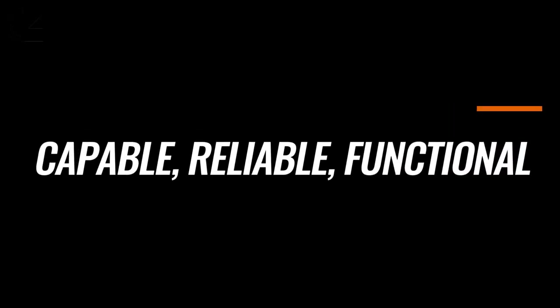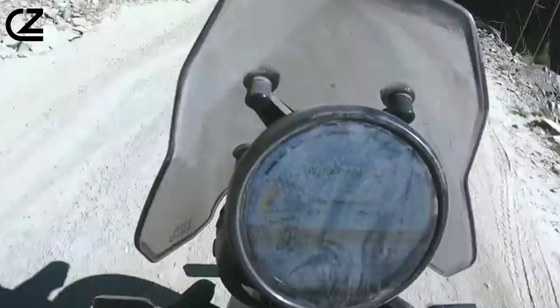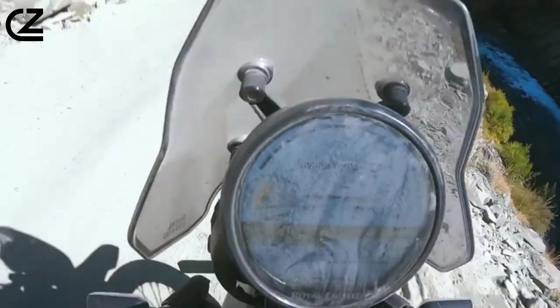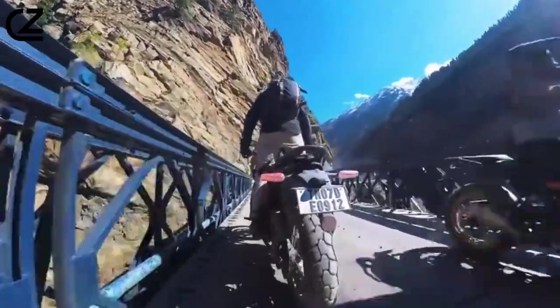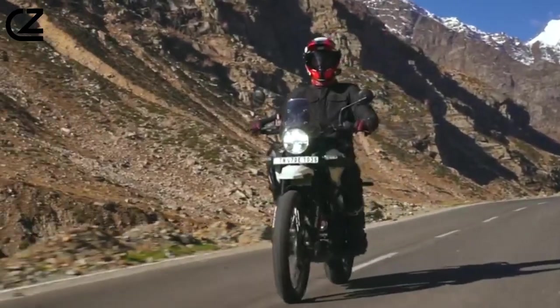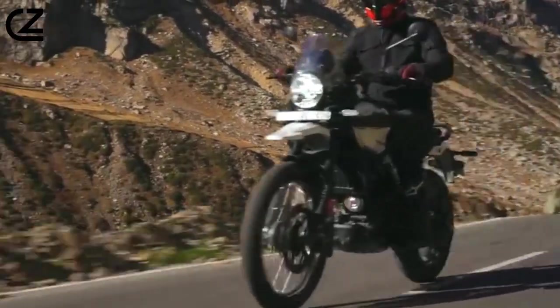Capable. Reliable. Functional. Quality suspension lets you keep the bike on the line you've chosen over the roughest terrain, and that's exactly what you get from the inverted Showa cartridge fork. The steel twin-spar frame is stronger, stiffer, and narrower between the legs for improved comfort while riding in a standing position. Better handling. Better stability. Better balance.